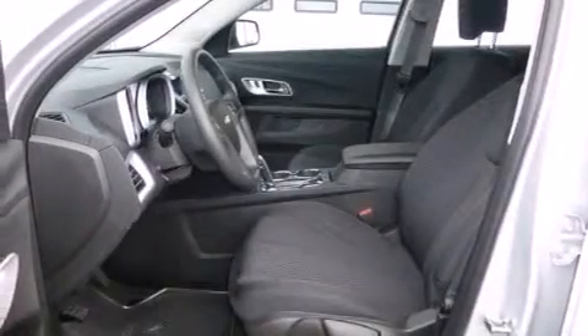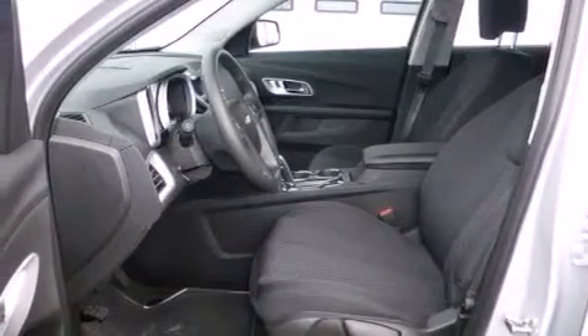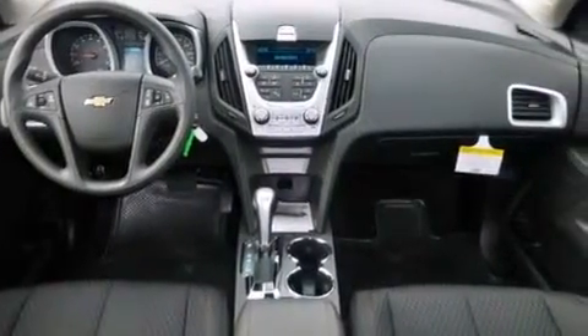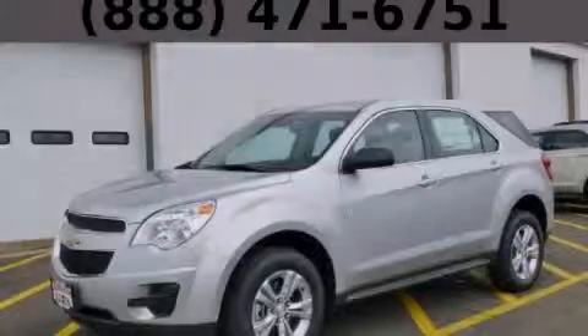Also included are steering wheel mounted controls, an engine immobilizer theft deterrent system, an anti-lock braking system, a keyless entry system, and an auxiliary power outlet. Stop by today and test drive this vehicle for yourself.